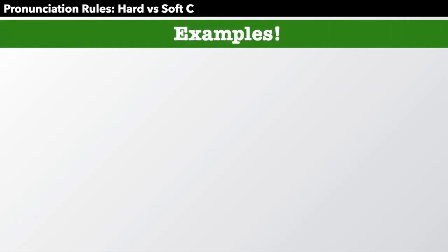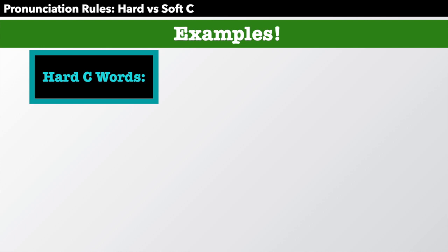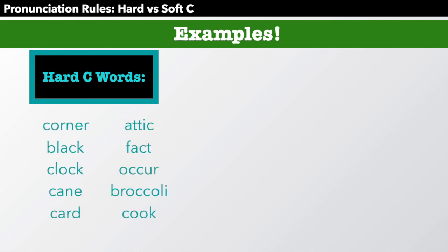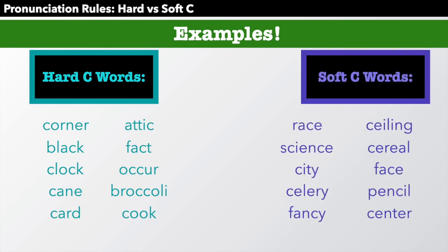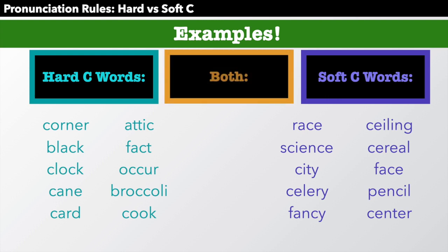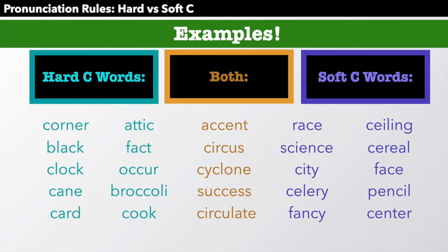So let's look at some examples. Over here we have hard C words — maybe you can practice pronouncing them. Over here we have soft C words. And here, words that have both — they're kind of challenging. So pause the video now and try to read these words, and focus on the reasons: why is it a hard C? Why is it a soft C?